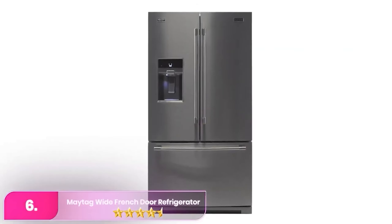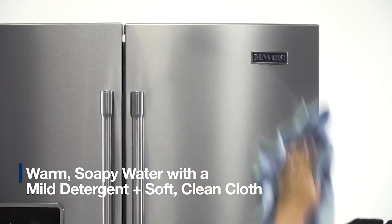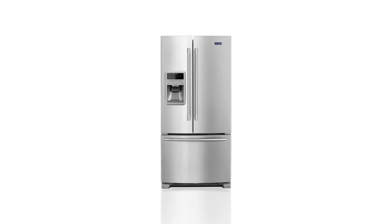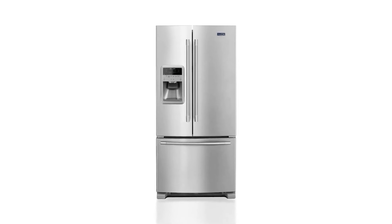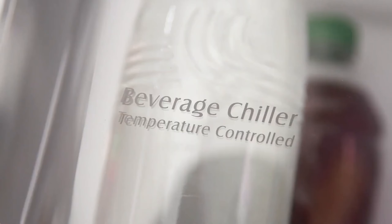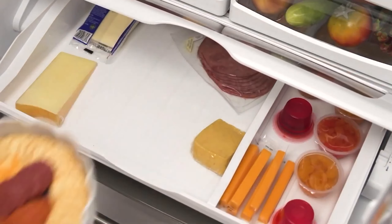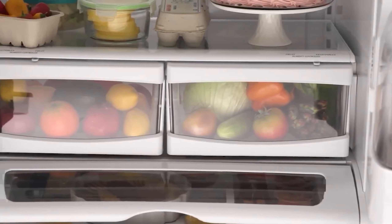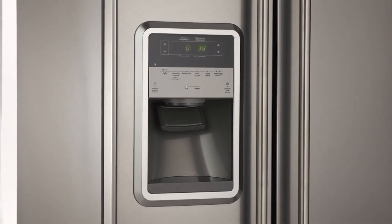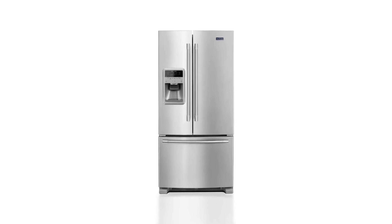Number 6: the Maytag Wide French Door Refrigerator. The Maytag exemplifies the brand's dedication to reliability and affordability. Noteworthy for its impressive longevity, with some units still going strong after 24 years, this model is a testament to Maytag's commitment to durability. It offers convenient features like slide-out shelves and a built-in water and ice dispenser complete with a filter. Its performance is equally impressive, maintaining stable temperatures in both the fridge and freezer compartments, prolonging the freshness of stored food items. Its door shelves are designed to maintain optimal temperatures for dairy products, while the crisper drawer keeps produce fresh for extended periods. Though adjusting controls may present a slight challenge, the overall quality and durability make Maytag a top choice for those seeking reliable, affordable, and high-performing appliances.